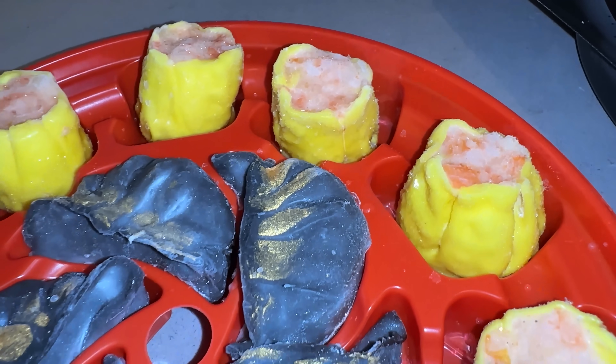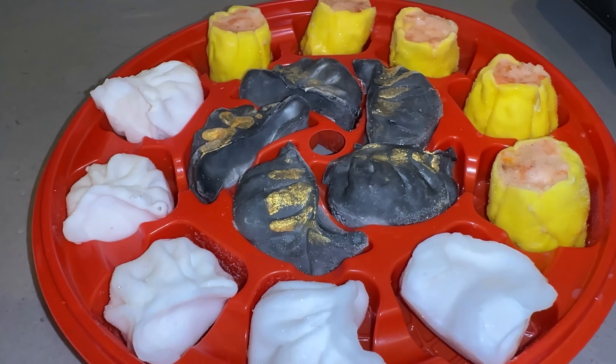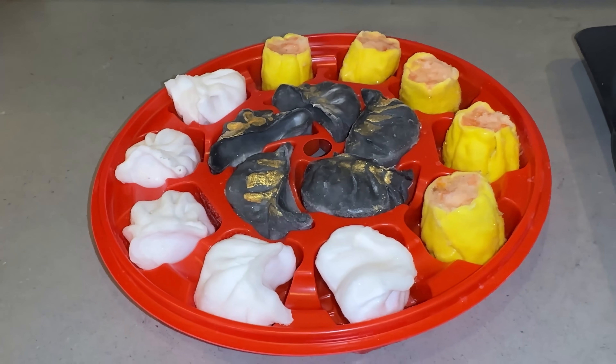Usually with a nice fresh dim sum the har gow would be plump and sweet, and with the lobster dumpling you'd taste lobster in every single bite. The flavor here is super one-dimensional. I would say this is very much just a novelty — it has lobster inside, which makes it more expensive, but not once was I thinking this is restaurant quality. For the price point, do not recommend.